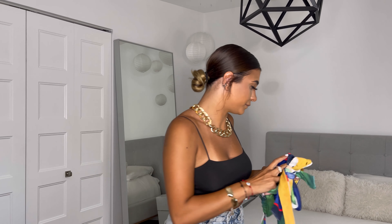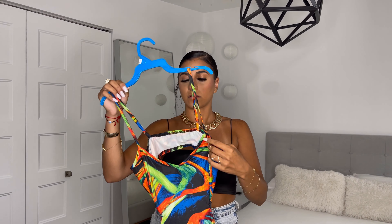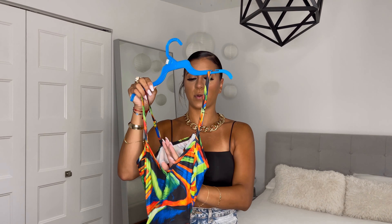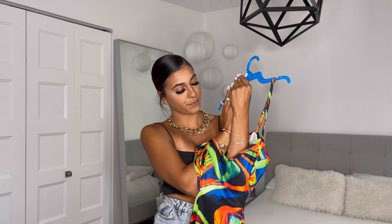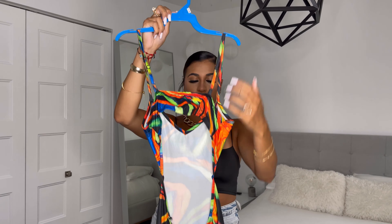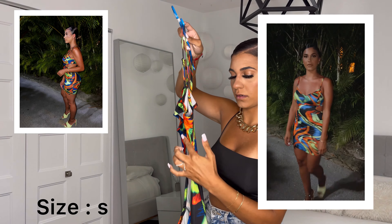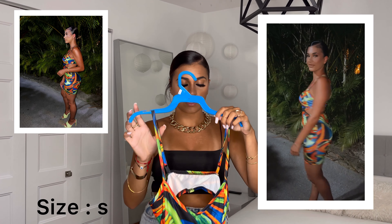Another dress I bought from Shein — I went mostly for colors because I knew I was going to be tanned, so I picked colors that would pop off my skin tone. This is a cute dress; on the side the back is a big open back, and on the side it's also open. You'll see in the pictures how I wore it.